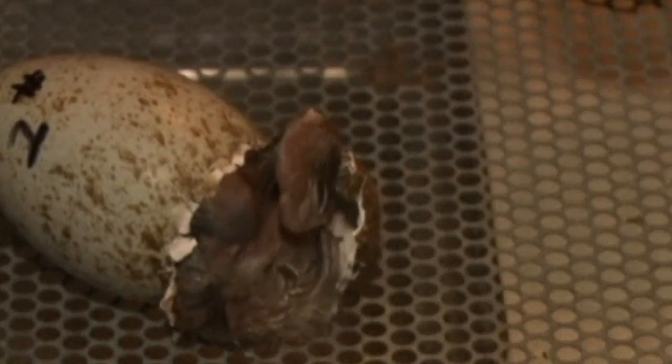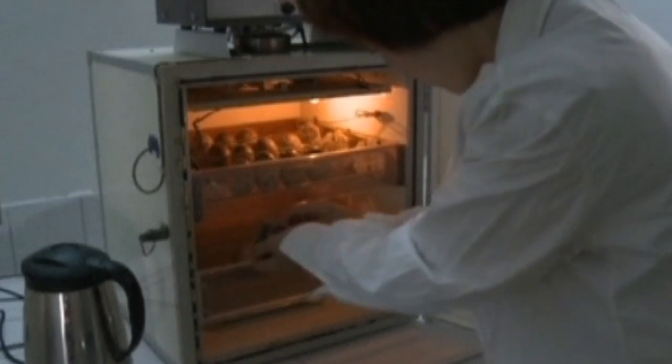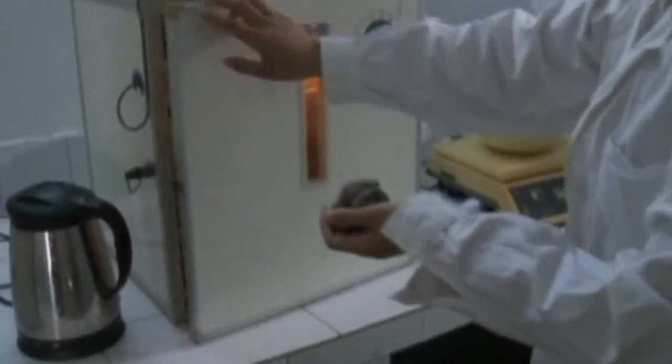Captured on camera: the moment a rare baby bird hatches out of its egg. This is a crested baby ibis — 34 of them hatched at a special reserve in China. The process can take as long as 40 hours, so we've sped it up slightly.